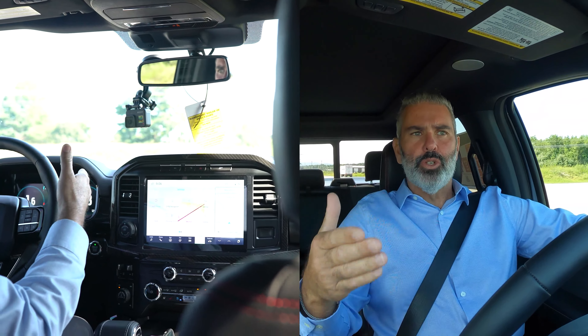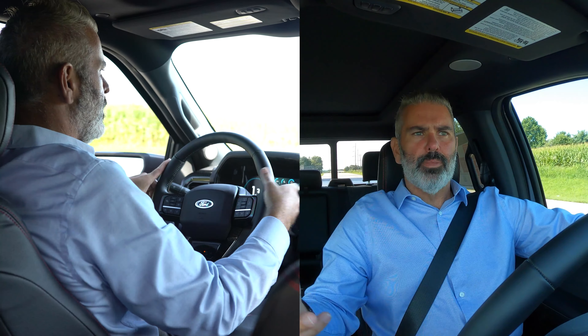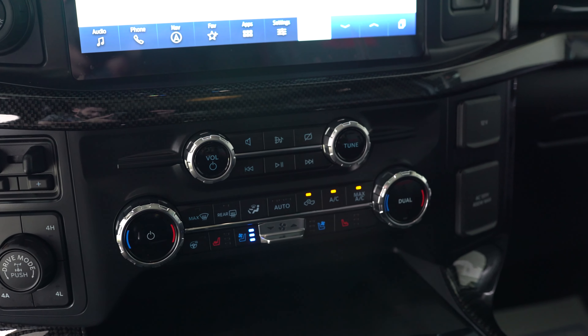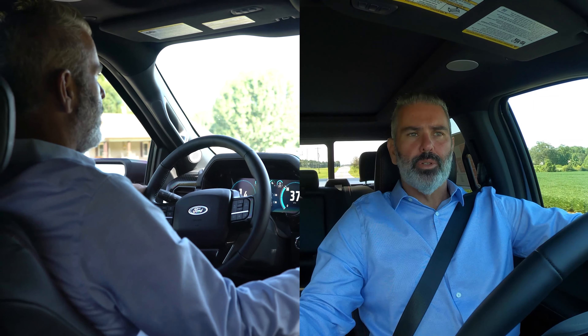This is a 4x4 SuperCrew 145-inch wheelbase truck. You've got pro-trailer backup assist and an integrated trailer brake controller. Shelby does not re-rate the tow capacity, so this thing will push over the 10,000-pound mark for those who want to tow. Ford really changed things in 2021 and we see that continued in 2022 — the bezels and buttons include your heated steering wheel, volume control, and dual climate control, so the driver and passenger can each set their own temperature.